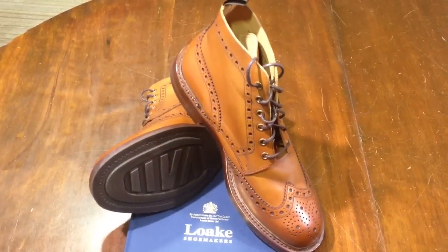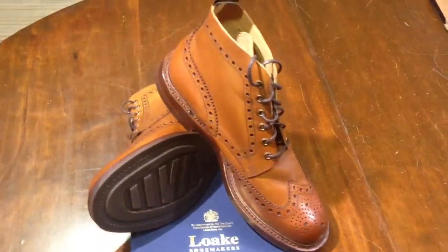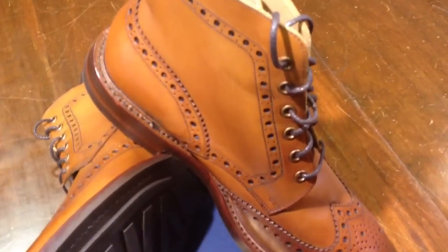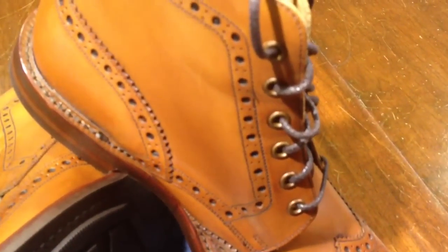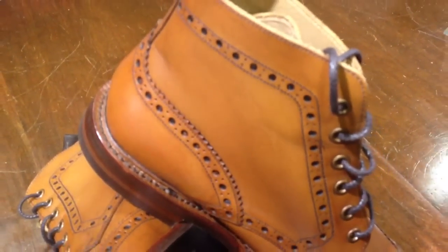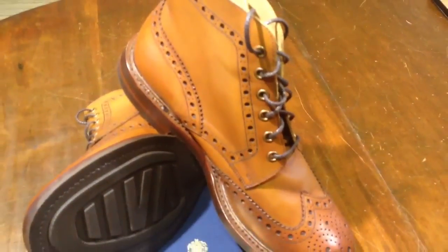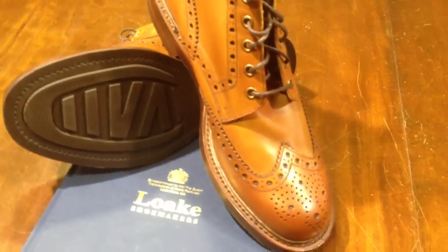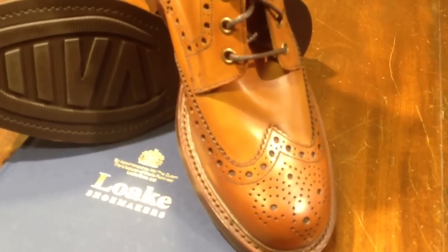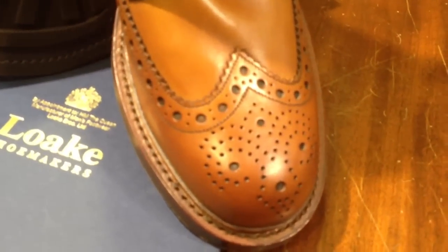This particular boot is a full burnished calf leather. It's a 12 eyelet style and it's fully leather lined. Currently priced at £199. It's a great strong boot but a good dressy boot if you're wanting to just wear it with a good country outfit and look really smart.